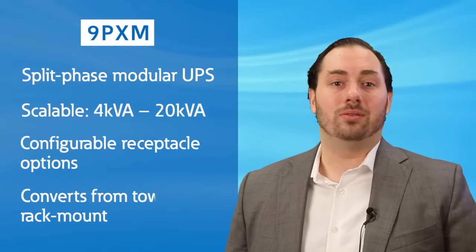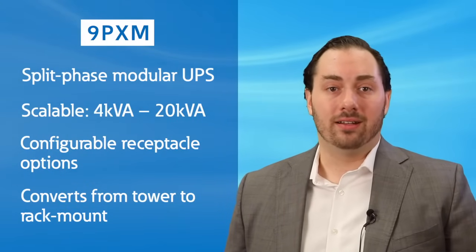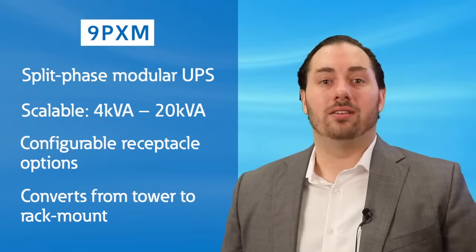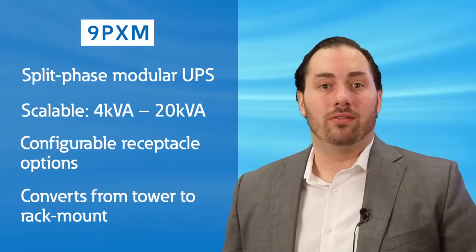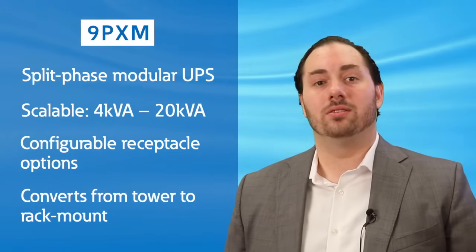The 9PXM is easily converted between a tower and rack-mount form factor. At 20kVA, the entire solution can be deployed in just 21U of rack space, which makes it one of the most compact and power-dense UPS solutions on the market.